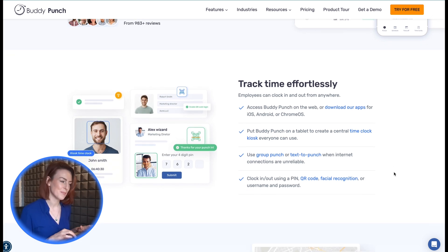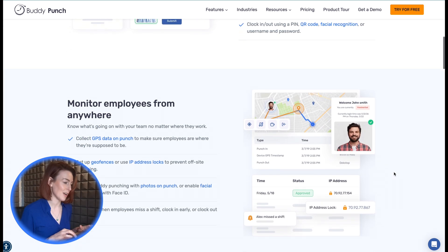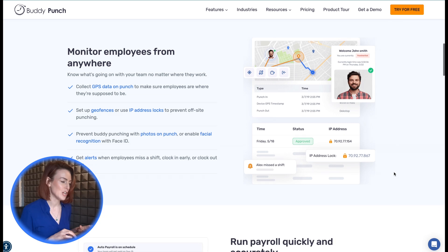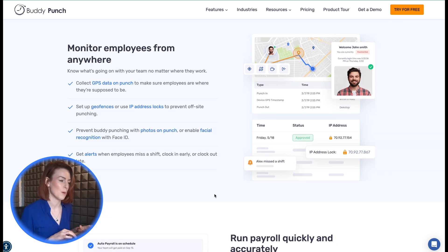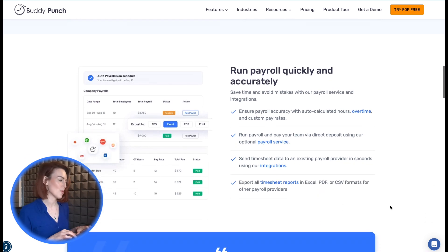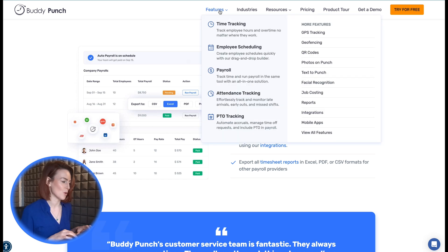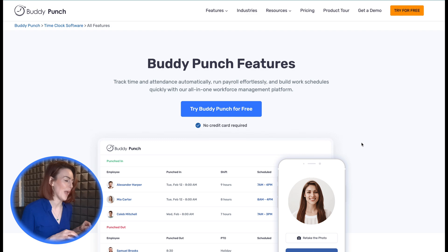Need approvals before processing? Managers can review and approve timesheets with just a click. Buddy Punch's standout features include GPS tracking and geofencing to ensure employees clock in from approved locations, overtime rules to manage hours and reduce payroll costs, time theft prevention with photo capture and IP address locking, job costing for tracking hours by project or client, and PTO tracking and employee scheduling with an intuitive drag-and-drop tool. Integrating Buddy Punch with QuickBooks is simple, with affordable price points suited to all sizes of companies. Start a free trial and see how Buddy Punch can transform your payroll process.